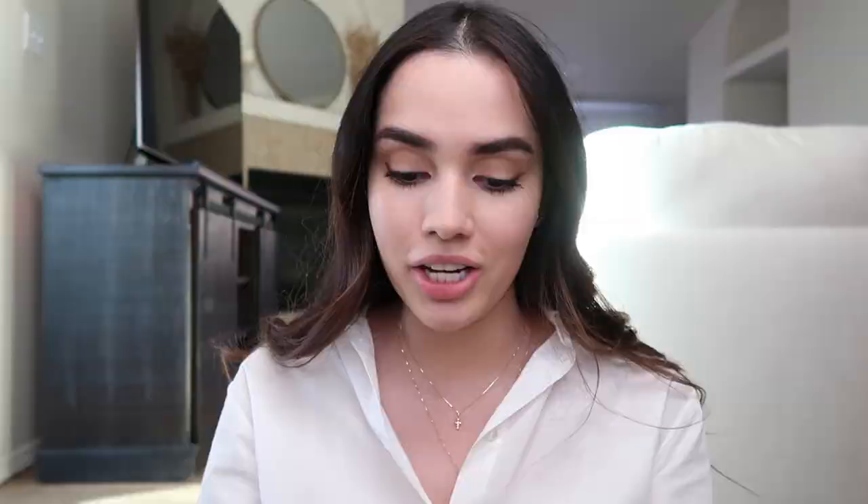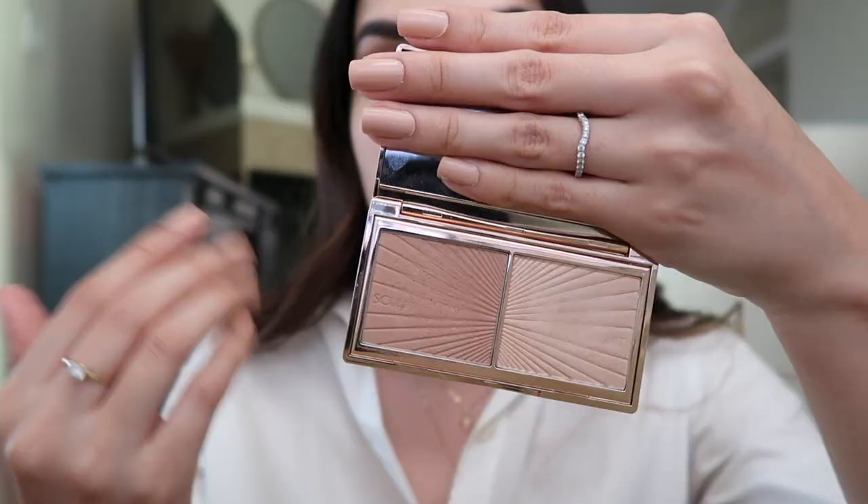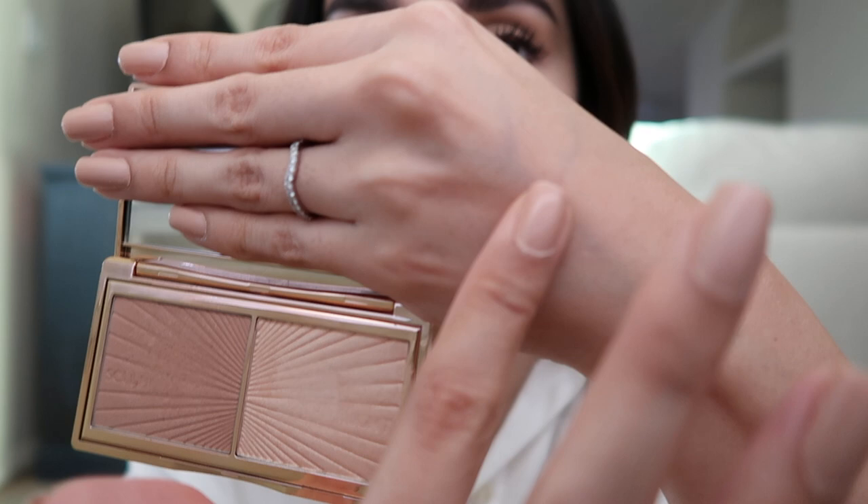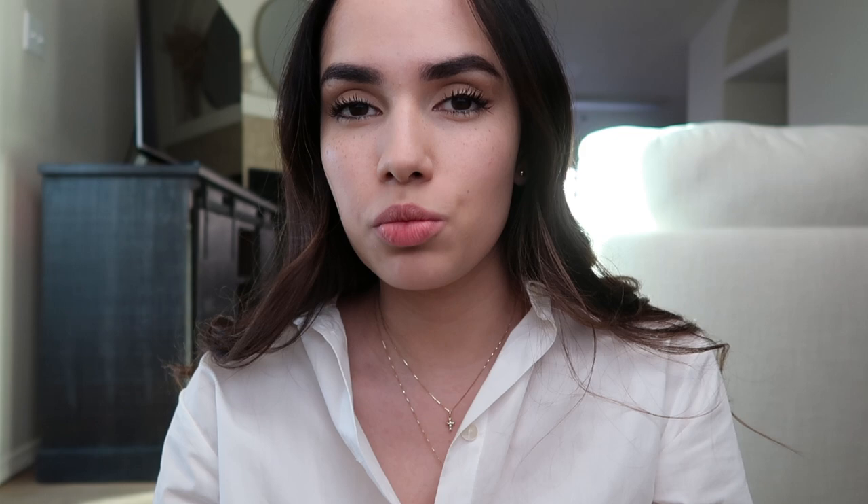Now a product I have wanted you to try for the longest time: the Film Star Bronze and Glow mini palette by Charlotte Tilbury. The contouring side is more cool-toned, which is perfect for contouring, and the highlighter is really lightweight — it doesn't shine too much, it's more of a natural finish. Sometimes I use the highlighter shade as an eyeshadow as well. I'm going to do some really natural contouring on my face.